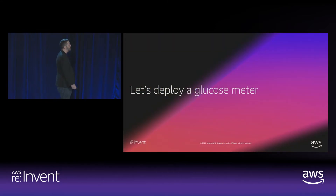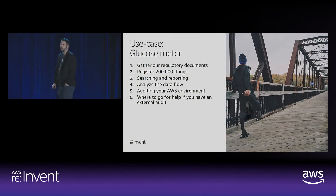Let's take an example — building a glucose meter or any highly regulated device. There are several things you might want to do: gather available documentation; register devices in a way that proves traceability from source to destination; do searching and reporting once devices are deployed; analyze the data flow so that if anything bad happens you can see where data is flowing; audit your environment against security and compliance controls; and handle the situation when an external auditor comes knocking.